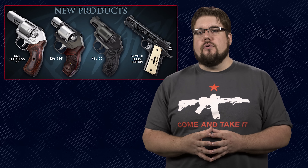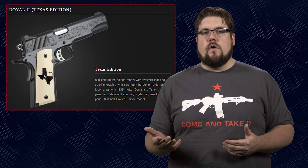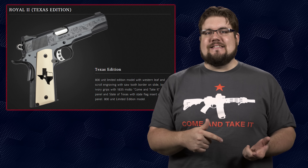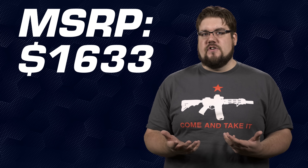Speaking of 1911s, Kimber just announced 4 new guns. First up, the Royal 2 Texas Edition. This will be limited to 800 total units and features a bunch of nice scroll work on the slide and a deep black oxide finish, topped off with some Texas-themed grips. MSRP on this is set at $1,633, which is less than I expected for a limited edition Kimber.